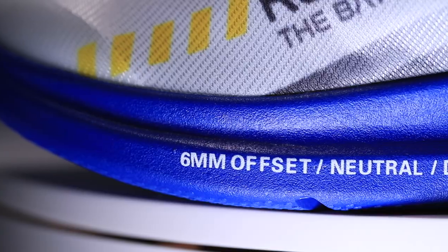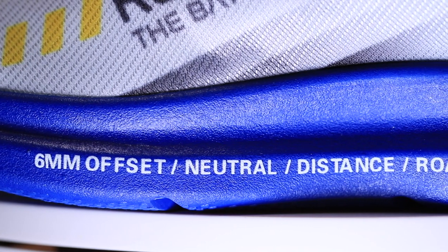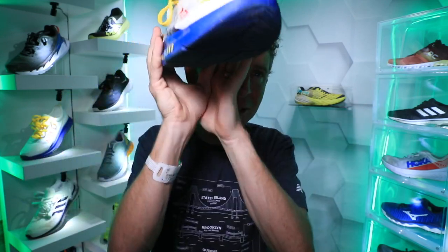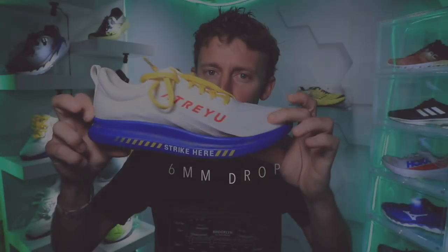Six millimeter drop — or as they say on the shoe, six millimeter offset — which I frankly love. Thank you Atreyu for putting it right on the side of the shoe. You can see it there: six millimeter neutral distance road shoe. Now, one idea for Atreyu would be to put the weight of the shoe on the side too — I know it gets complicated because weight changes per size, but it'd be epic for, say, size 11. There's the drop: six millimeter, 21 millimeter stack height in the heel, 15 in the forefoot for that six millimeter drop.